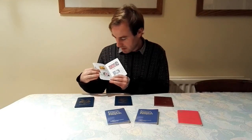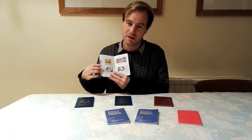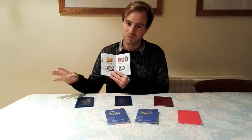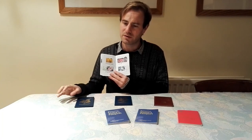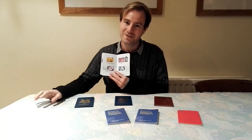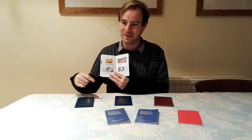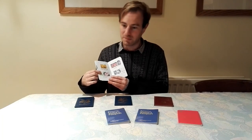Our next property is Kedleston Hall, up in Derbyshire — another big grand house. It hasn't got many gardens, but it's got a huge wider estate. The last time I went there I parked, walked around the gardens, and I just walked all the way into Derby and back from Kedleston Hall. So it's in the country, but it's quite near Derby.